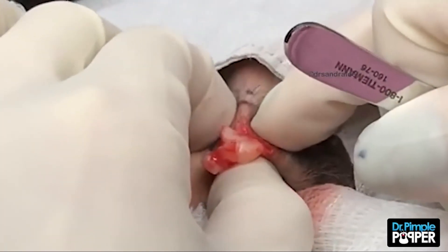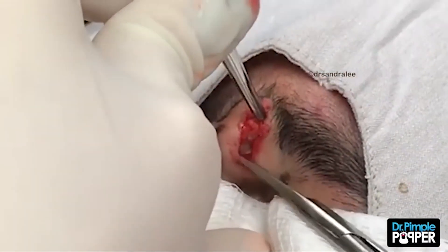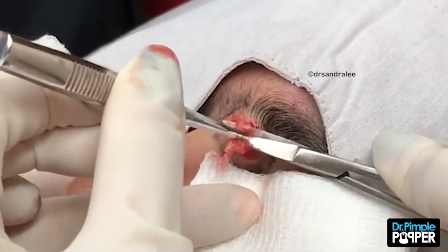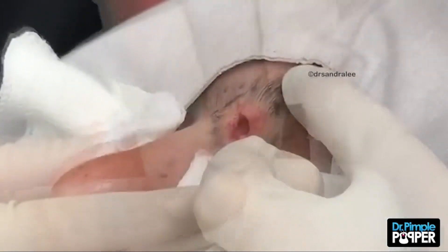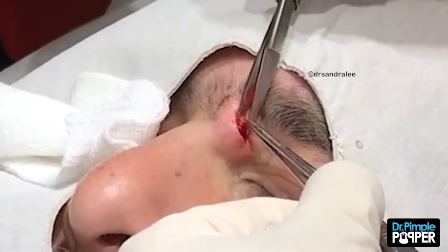Viewers were all about this pop. One commenter wrote "instant relief," while another fan shared "I can't stop watching." And you don't ever have to — you can watch it on loop to your heart's content. It's about the biggest — what would it be the size of, like one of the bigger jelly beans?